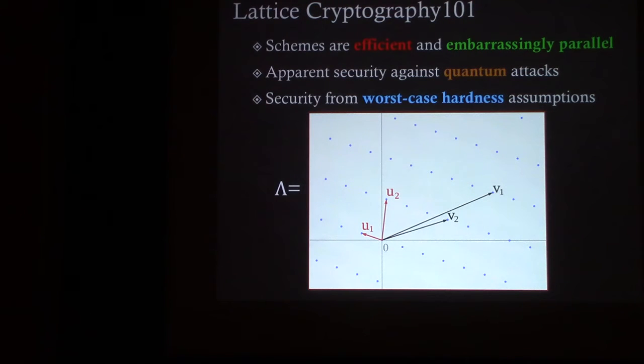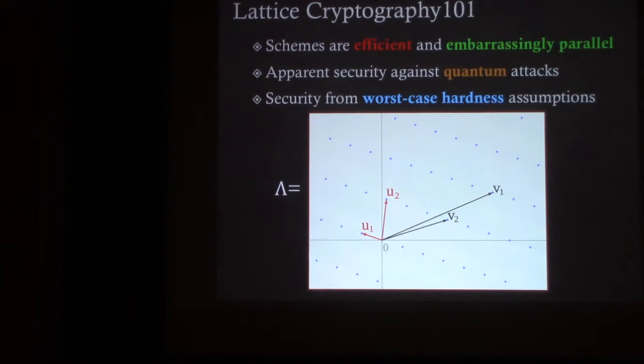Lattice cryptography is also known as ring cryptography. That's because efficient lattice schemes use cyclotomic rings, which our work uses, and I'll talk more about those later. The lattice schemes derive their security from hard problems on lattices — a periodic, infinite grid — except we use lattices in hundreds or thousands of dimensions. The main advantage is that schemes are embarrassingly parallel, apparently secure against quantum attacks, and enjoy security from worst-case hardness assumptions, meaning a random instance is as hard as any instance.